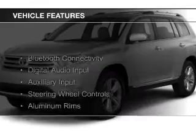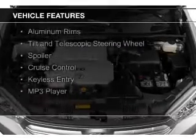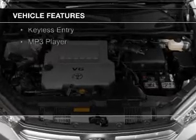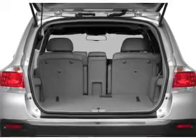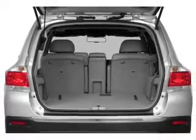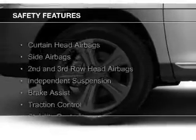The features include Bluetooth connectivity, digital audio input, and auxiliary input, steering wheel controls, aluminum rims, a tilt and telescopic steering wheel, a spoiler, cruise control, keyless entry, and MP3 player.